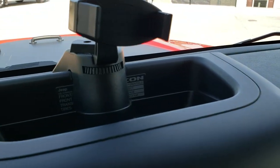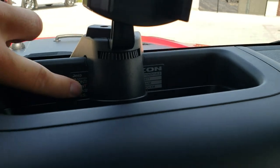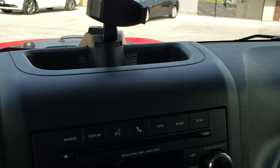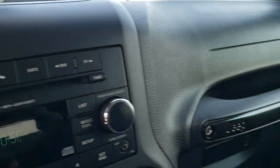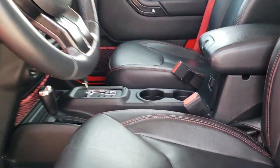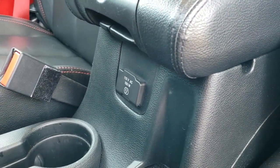It does have a holder for a cell phone, though there is a badge underneath there that gives you some information about the Recon package — unfortunately that cell phone holder is on top of it. You also get a 115-volt, 150-watt plug-in.